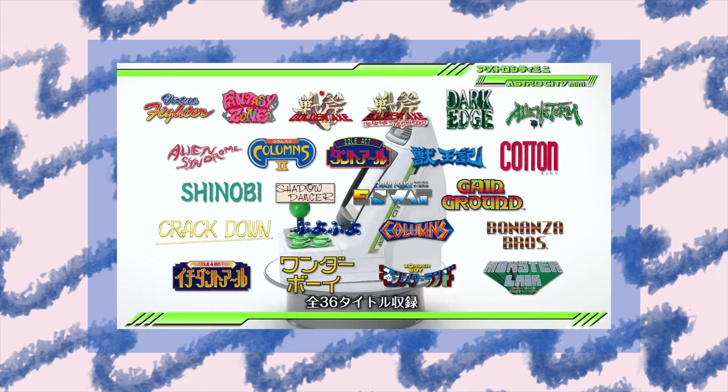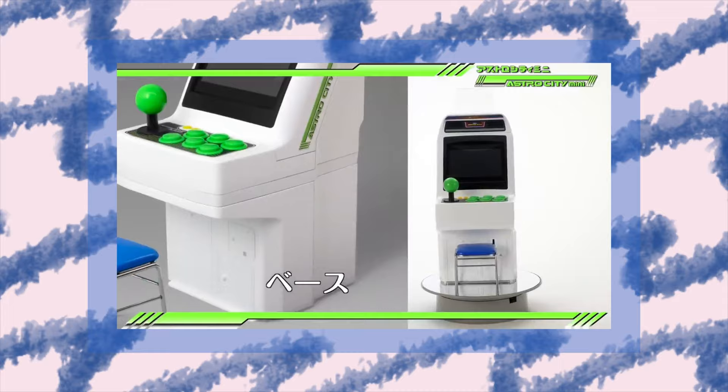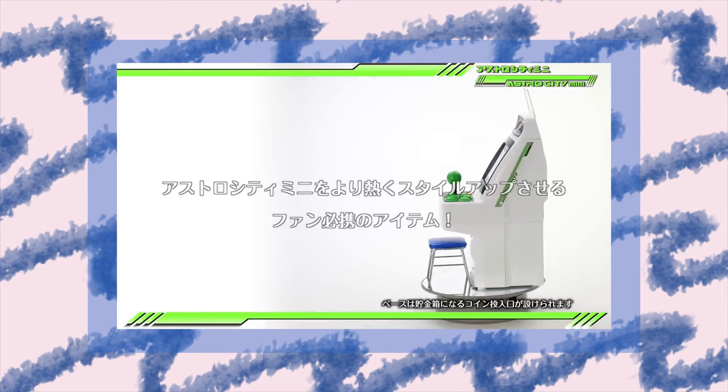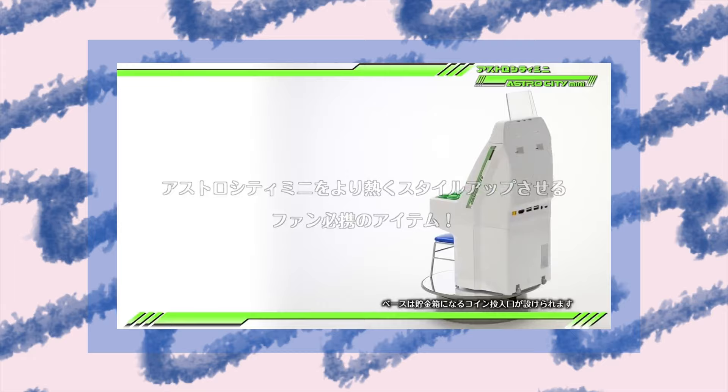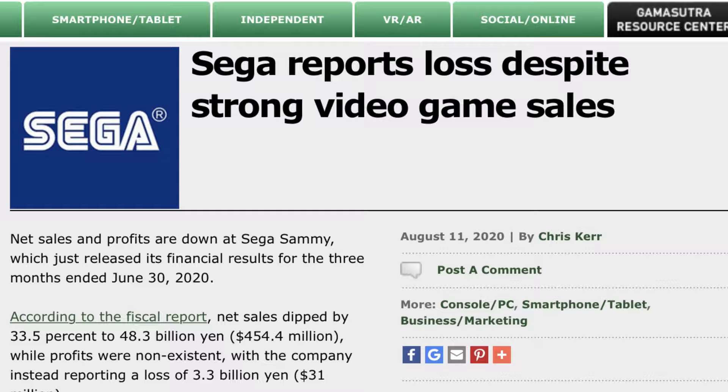In addition to unveiling more games, Sega Toys announced a quirky accessory — a set of plastic attachments that makes the Astro City Mini look even more like an authentic candy cabinet. For just 3,980 yen, about $38, you get a little stool, a plastic sign board, and a base that makes it a full-sized miniature representation, even with a coin slot that functions as a piggy bank.